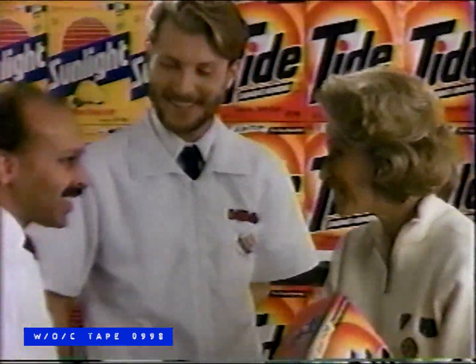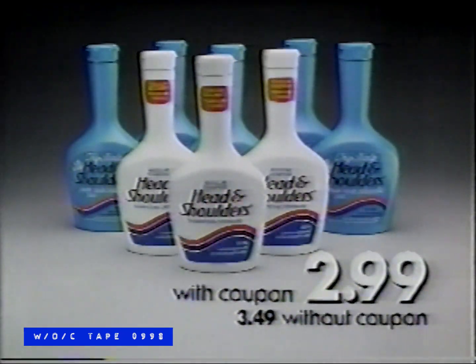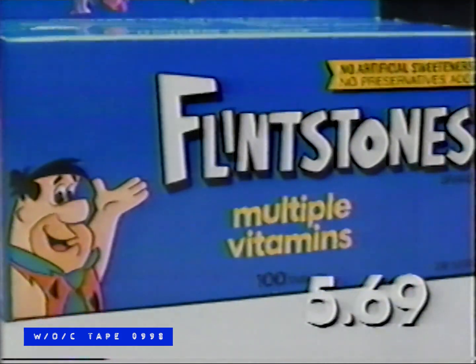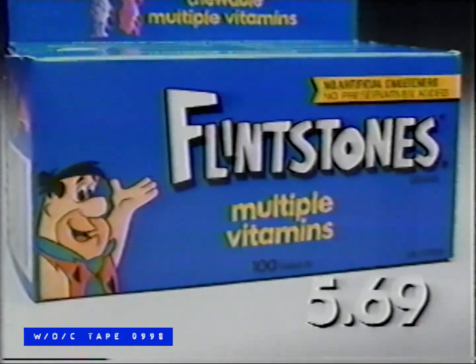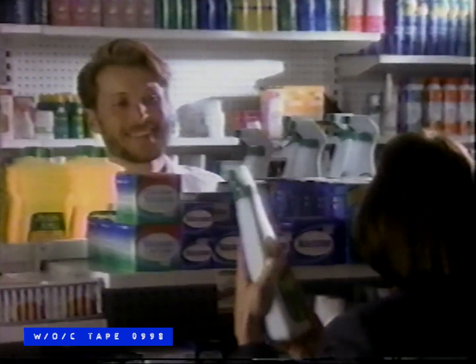For back-to-school, it's IDA. Head and Shoulders Shampoo, 350 ml, $2.99 with coupon. Flintstones Multivitamin Tablets, 100 size, $5.69. You've got a friend at IDA.